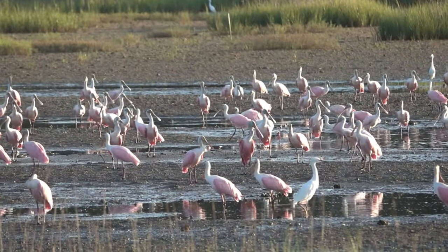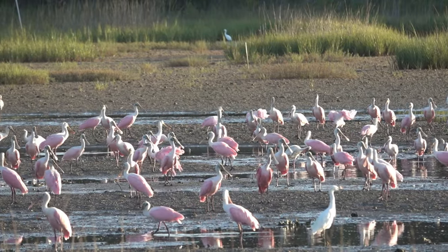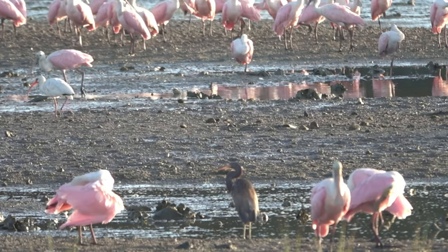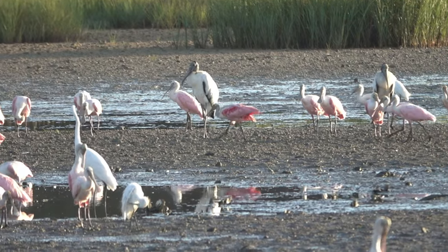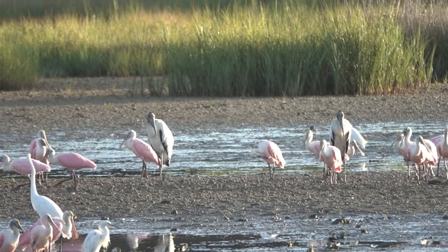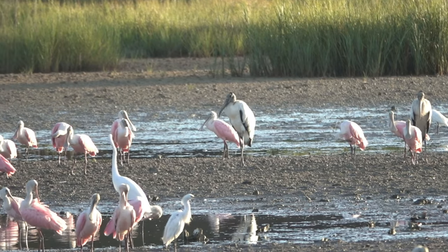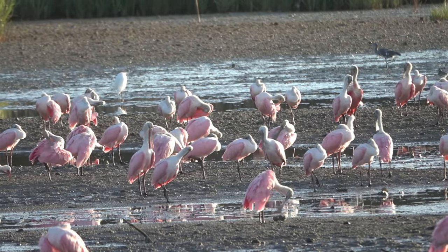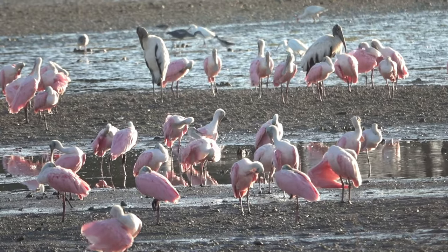That's a better view from here. There are also grey-colored herons. Look at the wood storks, and great egrets, and snowy egrets — all kinds of stuff. Clapper rail. Pretty cool.